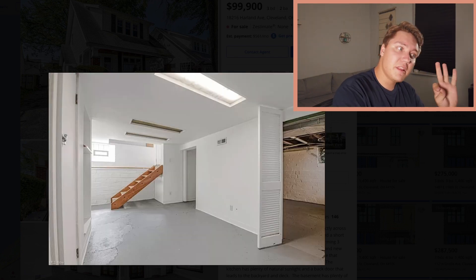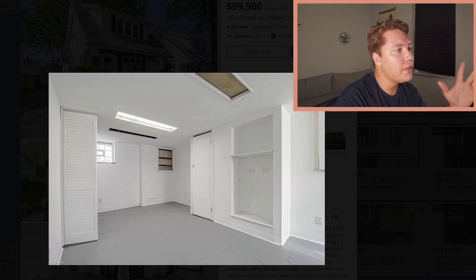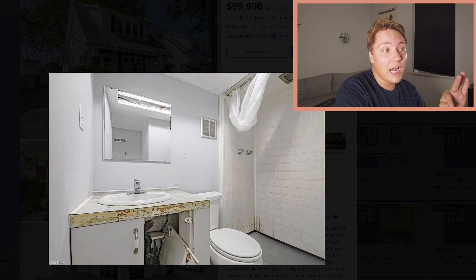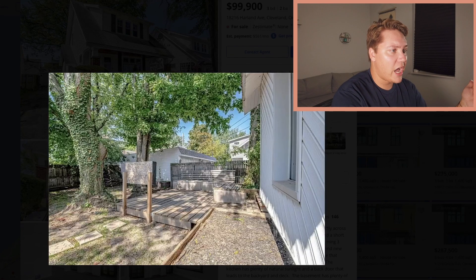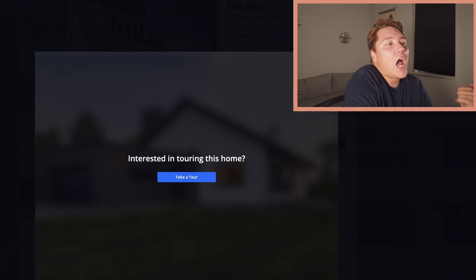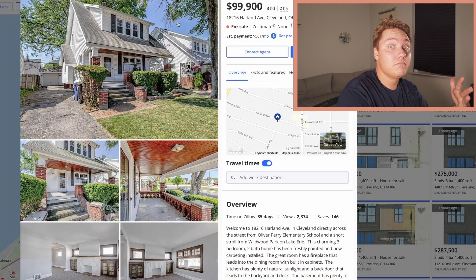You have this basement — the basement freaks me out a little. That bathroom needs a lot of help — I would not go in that bathroom. Little garage, little deck out back. It needs a little love, but for $100,000, what did you expect? I've never even seen a $100,000 house and I'm a realtor — not in Cleveland.